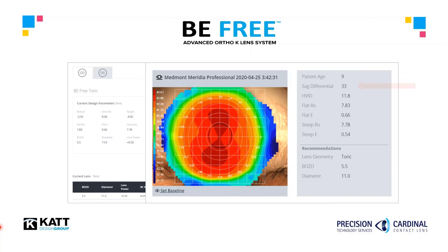Note the measured sagittal differential from the topography map is 33 microns. This tells us the peripheral corneal toricity, where the lens should land down, is relatively astigmatic. The BeFree software automatically calculates a toric landing for all eyes with 30 microns or greater of measured sagittal differential, as determined from the imported topography. Each and every eye receives a customized landing to optimize centration, comfort, and effect.